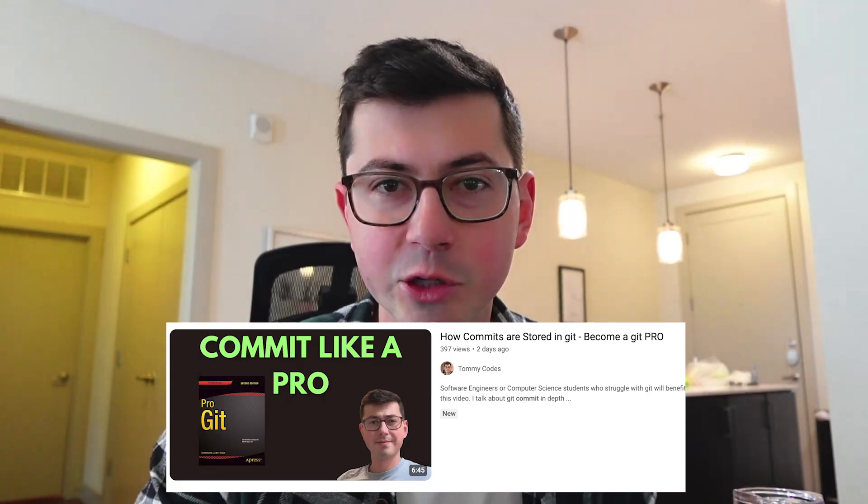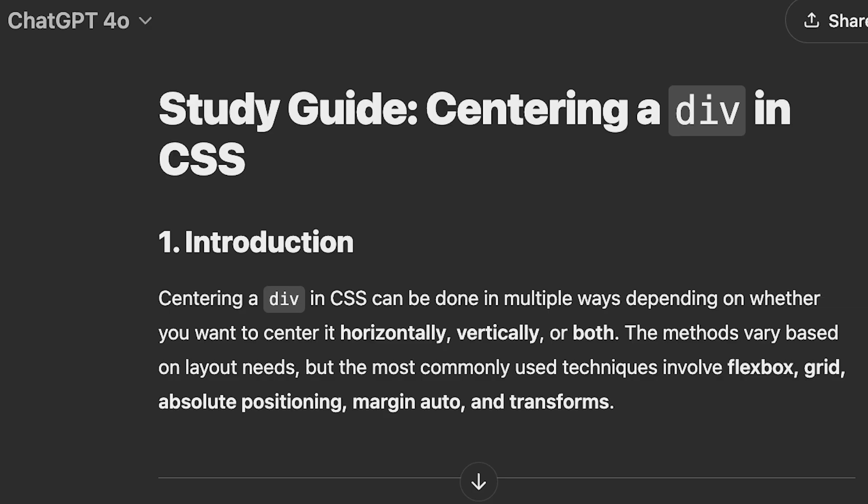If you're a junior developer who wants to be successful, you have to constantly be learning new things — new technologies, old technologies, new frameworks, new languages. It can get overwhelming fast. With so many different places to learn from: YouTube videos, Medium articles, AI-generated study guides, it can be difficult to even know where to start.